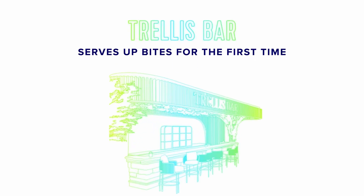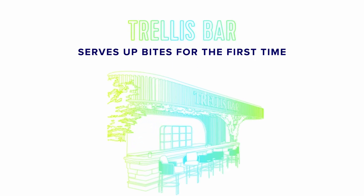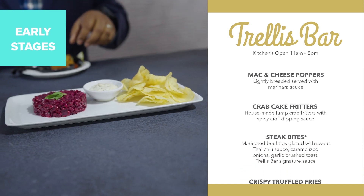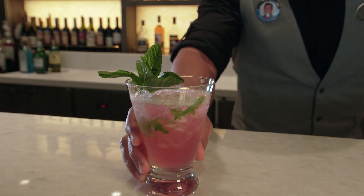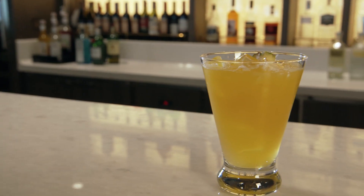For the first time ever, we're going to be introducing food at Trellis Bar. We wanted to curate a special menu that only Trellis guests can enjoy. In addition to that, we've expanded the zero-proof cocktails available on the menu at Trellis Bar.